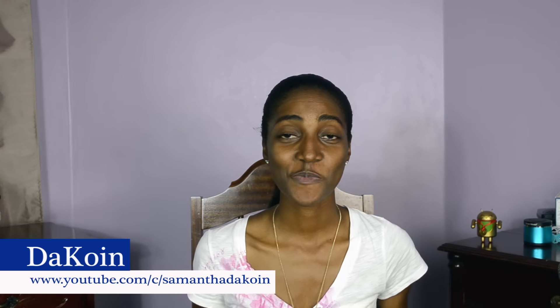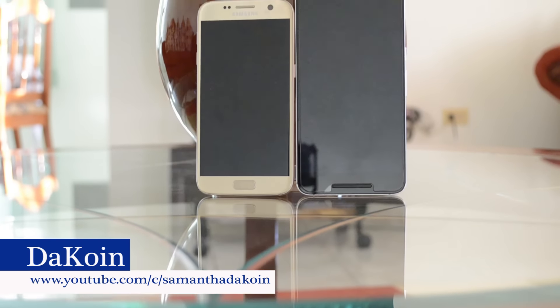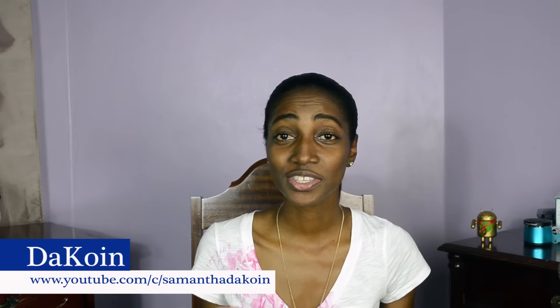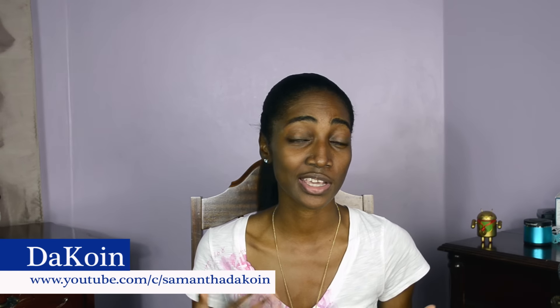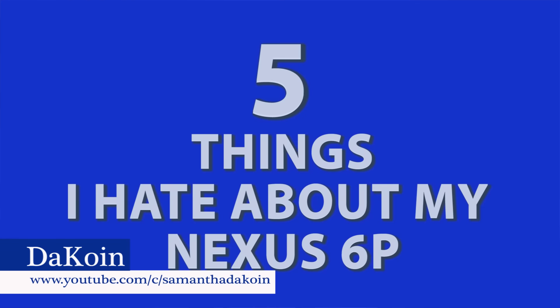Hey guys, what's up? So in my last video, I did a comparison between the Galaxy S7 and the Nexus 6P. Now it's no secret that I'm a Nexus lover. People were commenting saying that a lot of tech YouTubers are biased towards Nexus devices. So in this video, I'm going to talk about five things that I hate about my Nexus 6P.